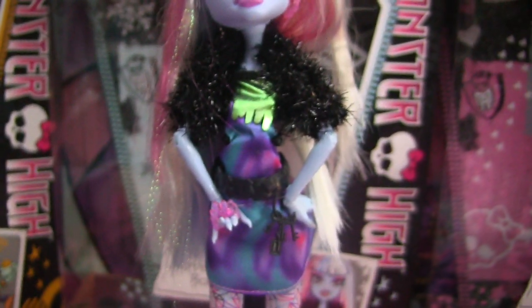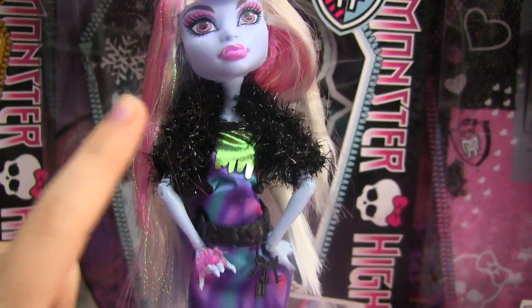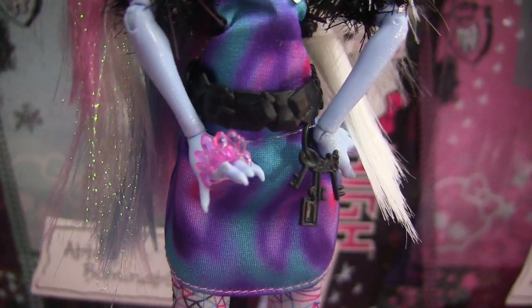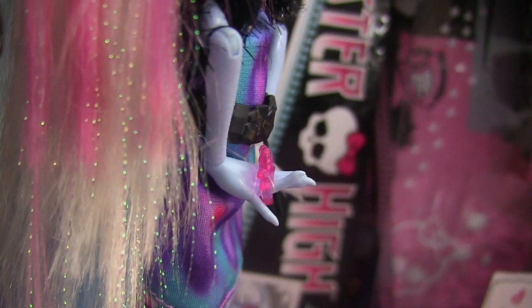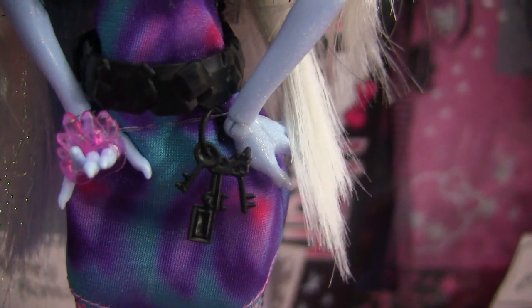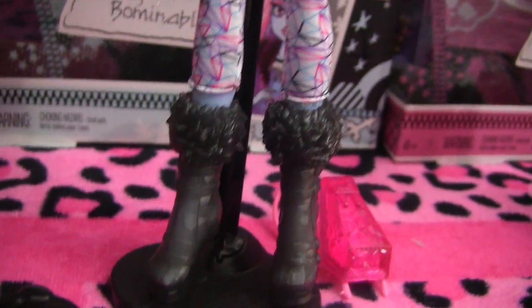This is her outfit. She has like a little furry, tinsel-y little jacket on, and her dress looks like a marble design. This is her knuckle ring — it has like crystals on it. The heel is pretty high actually. These are the keys that came on her school bag, I hung them on her — isn't that cool? And these are her leggings; they have little crystal-y designs. And she has black ice boots.